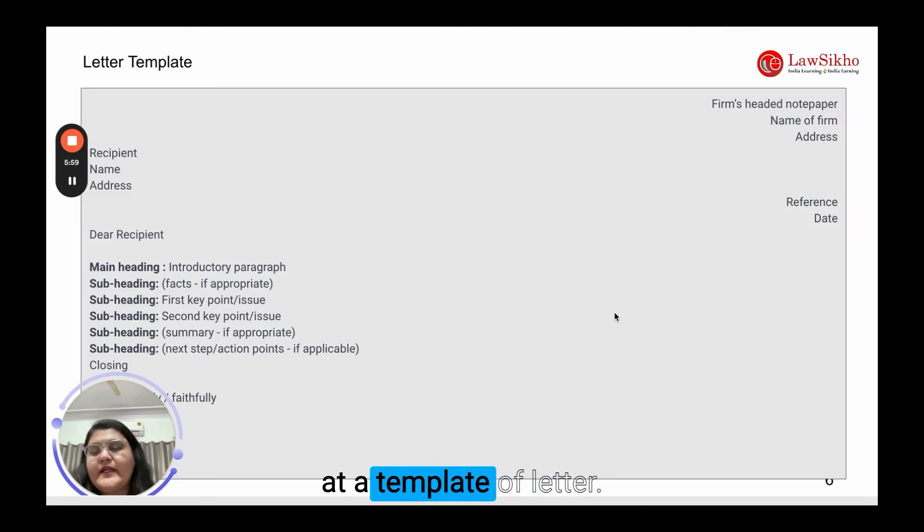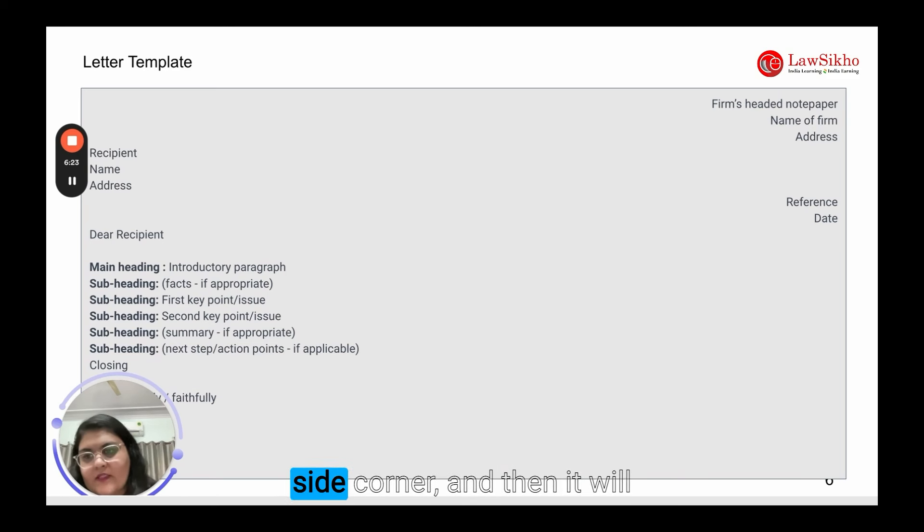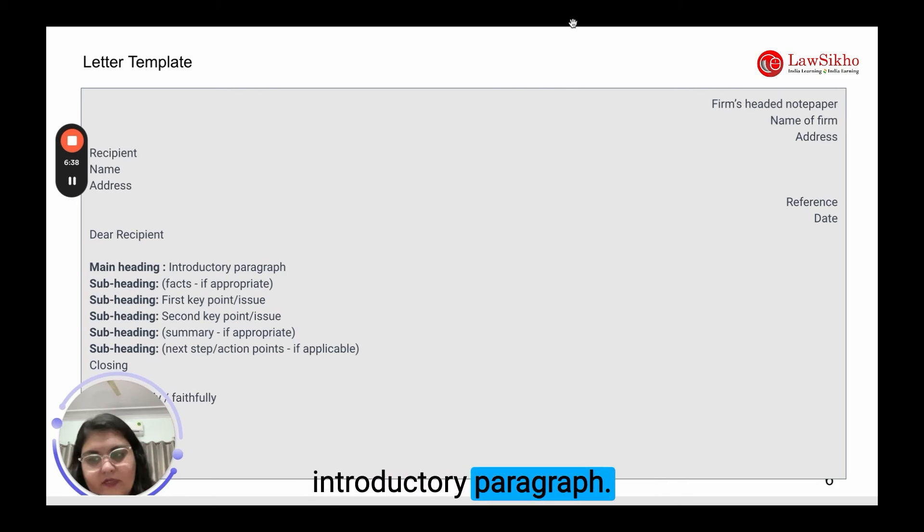Now let's have a look at a template for a letter. Your firm's headed notepaper — name of the firm and address — will appear on the right. Your recipient's name and address will appear on the left. The reference and date go in the right-hand corner. Then it will start with your recipient's name — mention the full name if it is provided in the question. The main heading is followed by an introductory paragraph.